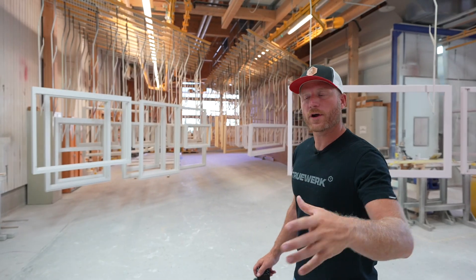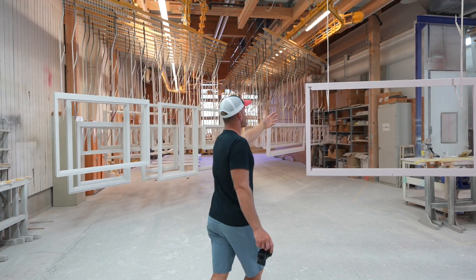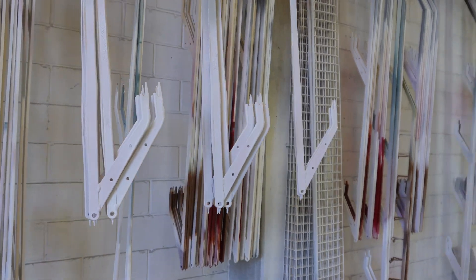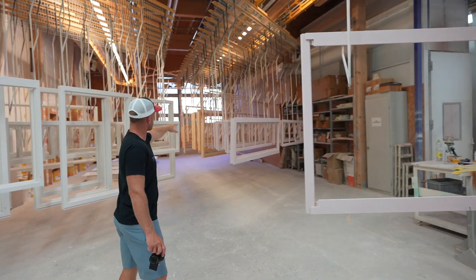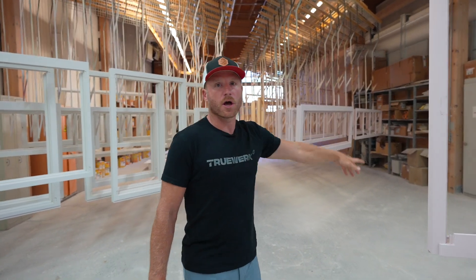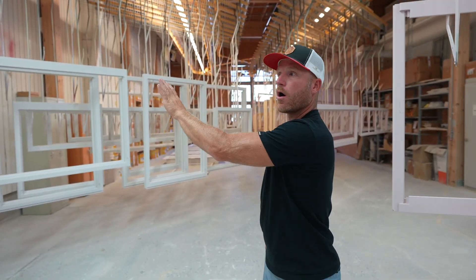Now that those window frames are all prepped, they're actually going to come in here on a cart. All the similar painted colors are obviously going to get painted at once, so they can be as efficient as possible. It's pretty cool the way they do this — they've got these hook systems, and they barely touch the frame, and they're just on a giant track that rotates around. You can see back there where some of them are either unprimed or going to be sealed with a certain color, and they're just going to roll through. I'm guessing these are sitting here to dry, hence why they're off to the side.